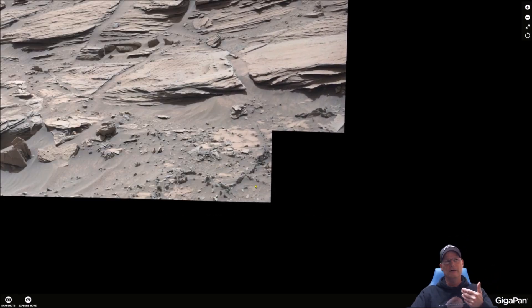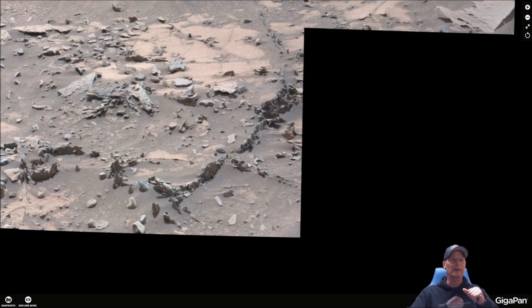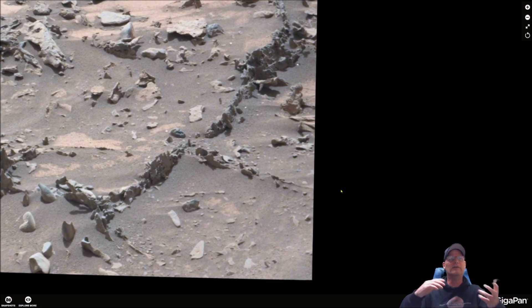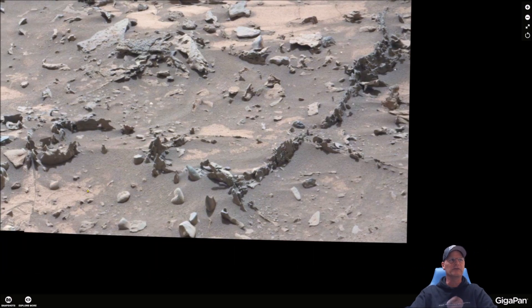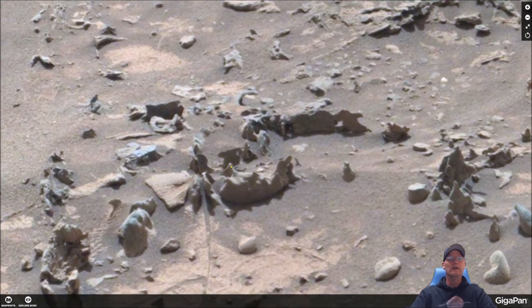It's coming down a hill or butte, whatever this may be, and it's forming like this. Is it possible it's something else, something intelligently designed that just eroded away over the course of time? Just throwing that out — I'm not saying that's what it is, but still interesting.